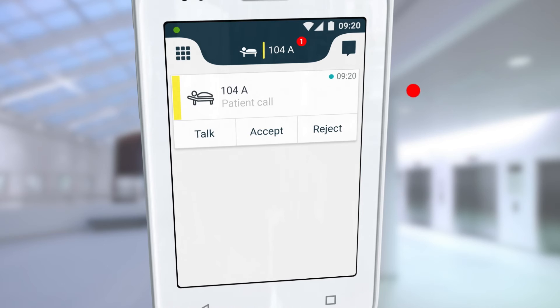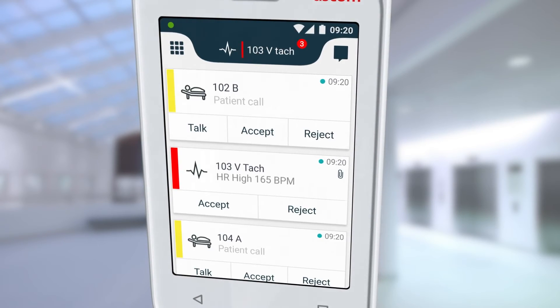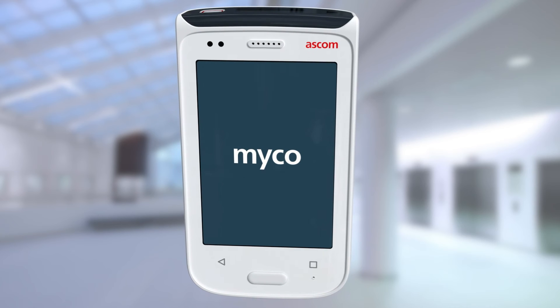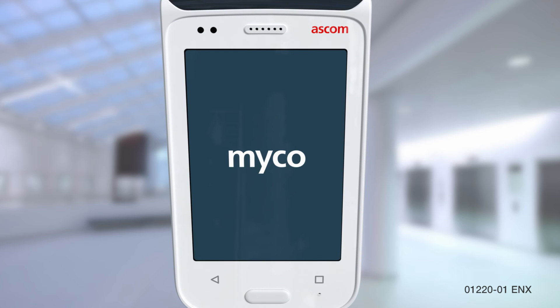An alert overview on the home screen helps caregivers prioritize their actions to determine their next response or to decide when to ask for help. ASCOM Myco 2 — inspired by caregivers, built for caregiving.